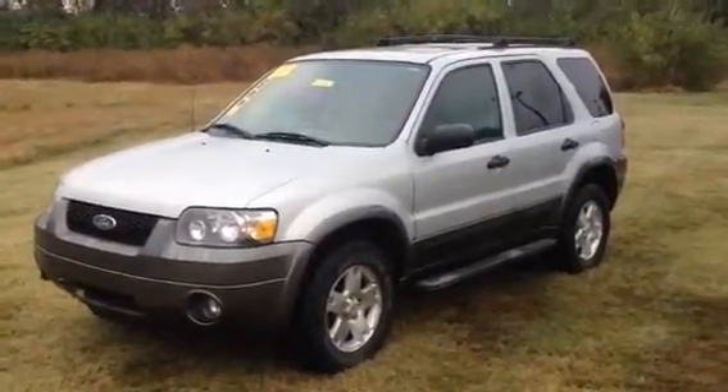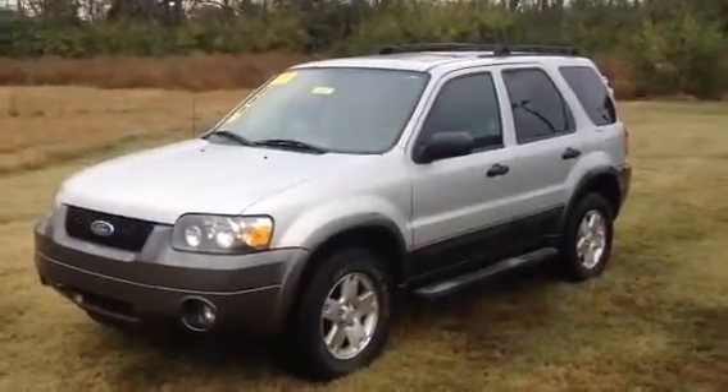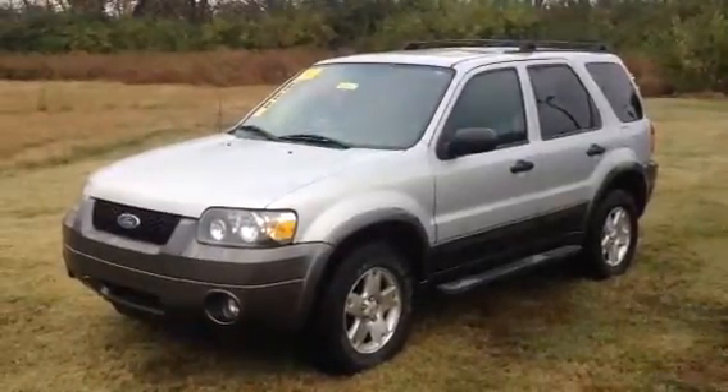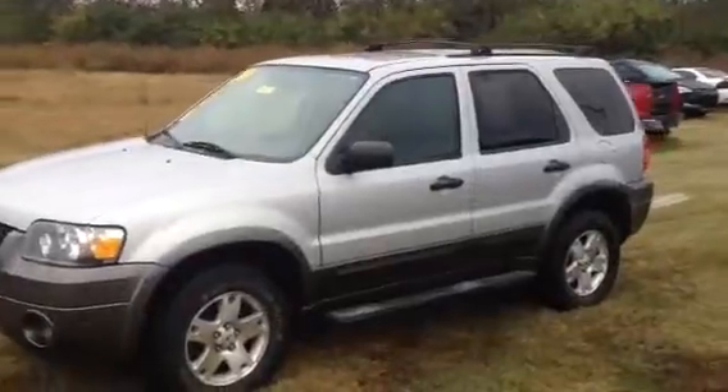It has automatic and air conditioning. It's got power windows and power locks, driver side power seat. And as you can see it's got a really good looking set of alloy wheels and fog lamps in the front. Also on top of the vehicle it's got the roof rack with the cross wires.